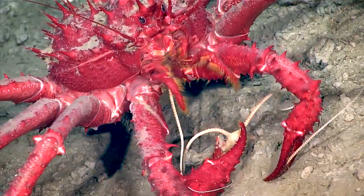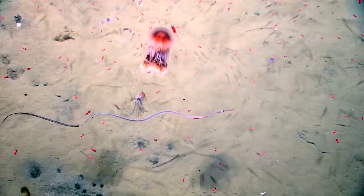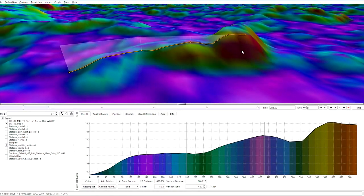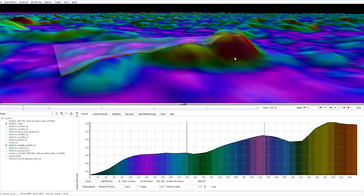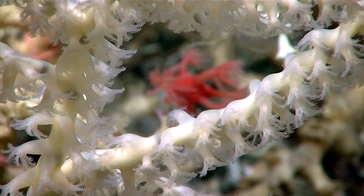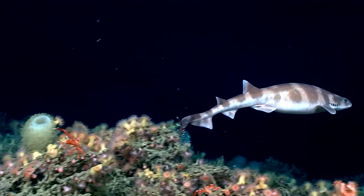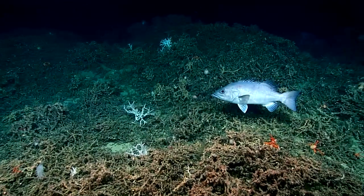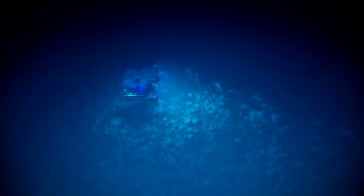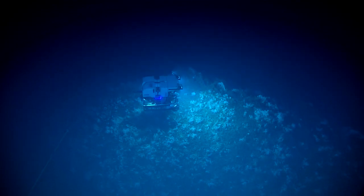We've had a chance to look at a whole bunch of different types of habitats that really haven't been explored before at all. These mounds occur throughout a huge region, and we were hoping to find just this. Perhaps this entire mound may be a very slow accumulation of these organisms, and that's exactly what we were hoping to confirm.